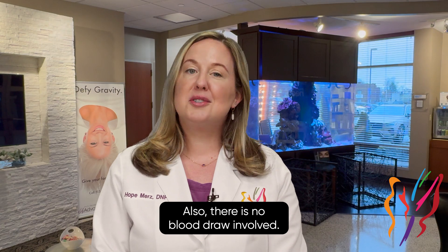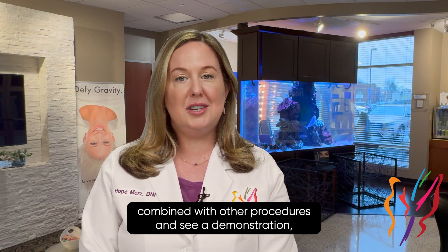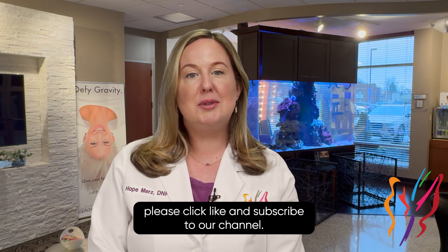You probably have heard of PRP, which stands for platelet-rich plasma. We have used this for years for skin rejuvenation, and now more and more patients are turning to exosome therapy due to the mounting positive reviews of this product. Also, there is no blood draw involved. If you would like to know more about exosomes and how they're combined with other procedures and see a demonstration, please click like and subscribe to our channel.